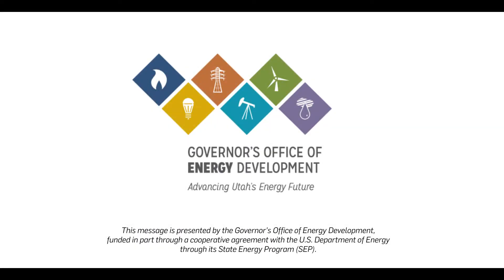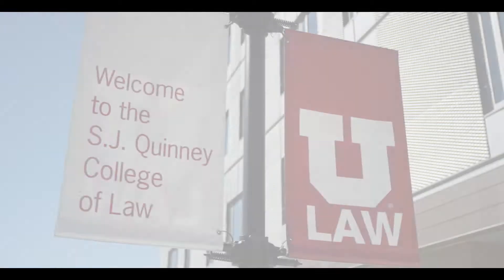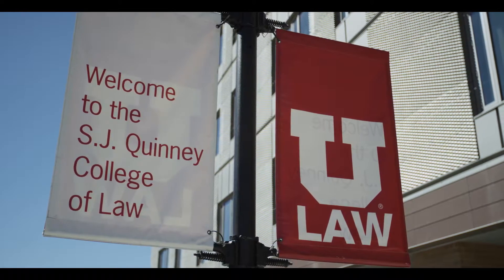The state of Utah is leading by example through innovative new construction practices at the University of Utah. At the University of Utah's S.J. Quinney College of Law, water is more than just a drink.